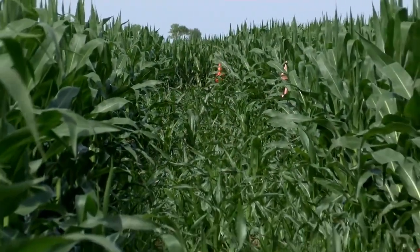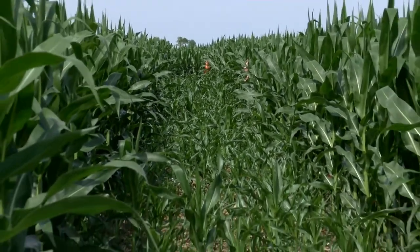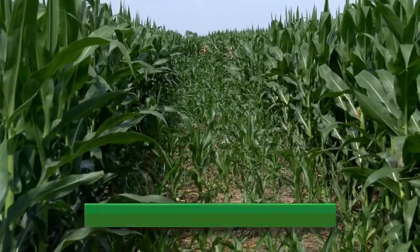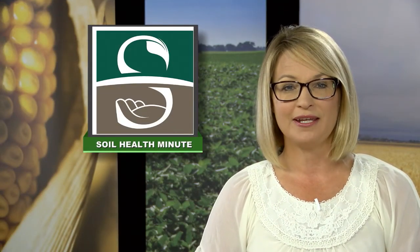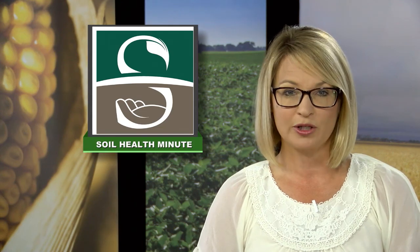You can learn more about interceding corn and also interceding soybean at an upcoming field day on August 15th. Look for that information and the agenda online at ndsu.edu/soilhealth. This project is being led by Maricel Bertie, a professor of crop and forage production.